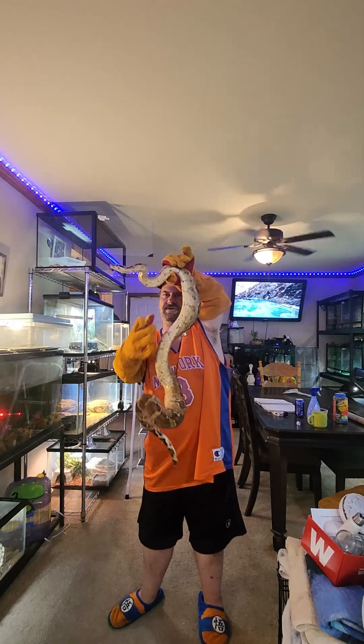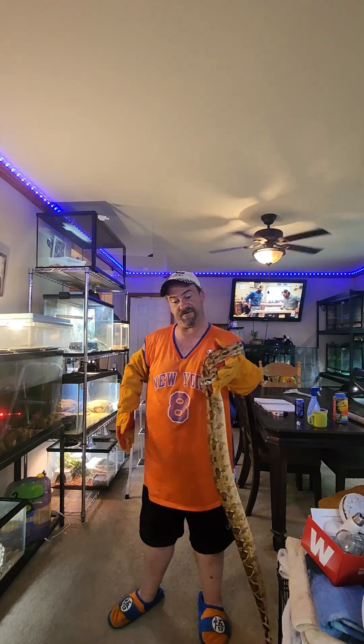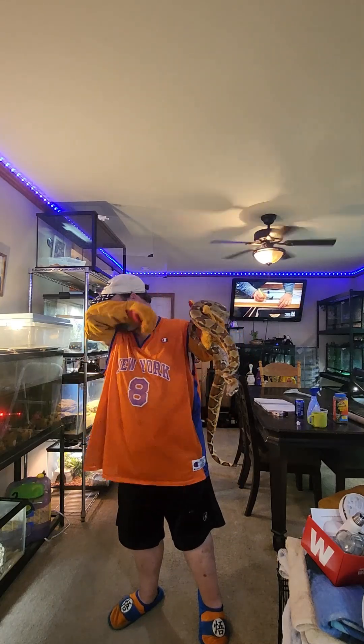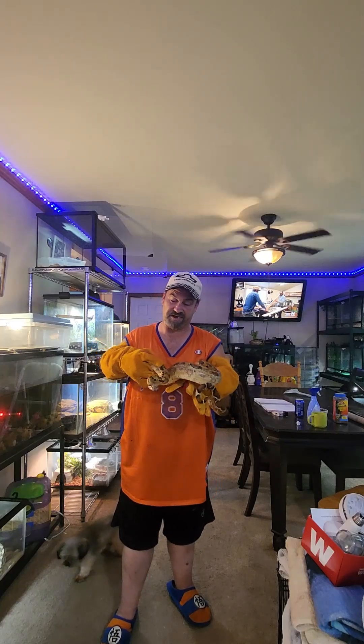I wouldn't go letting children hold him, and I wouldn't go putting him by my face. But I might even go as far as to take off a glove today — but I don't think we're going to push our luck that far. He's a little warm here too, it's like 85 degrees out. You just got to watch him though, because he's smart, and they have problem-solving intelligence too. He's an escape artist.